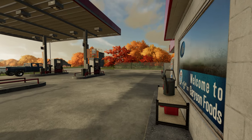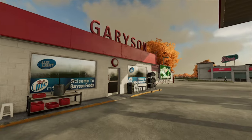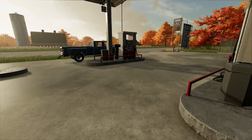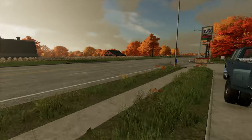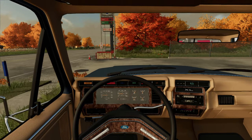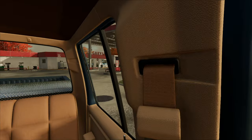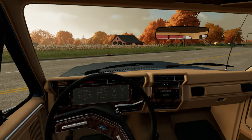Nice breakfast burrito from the gas station. We're gonna go ahead and get in the truck. So today we actually gotta go get a mower, and apparently he has a trailer for sale with it.